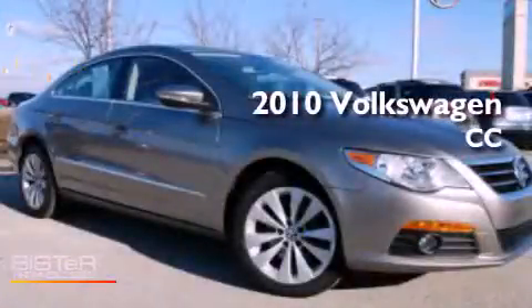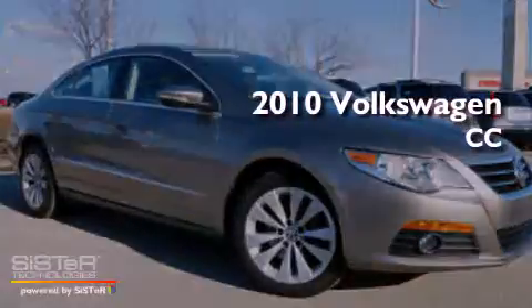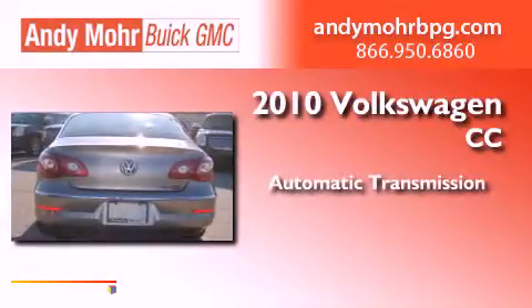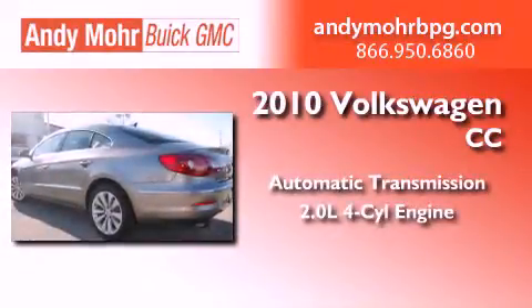This is a 2010 Volkswagen CC. This vehicle has seating for two adults and an inline four-cylinder engine.